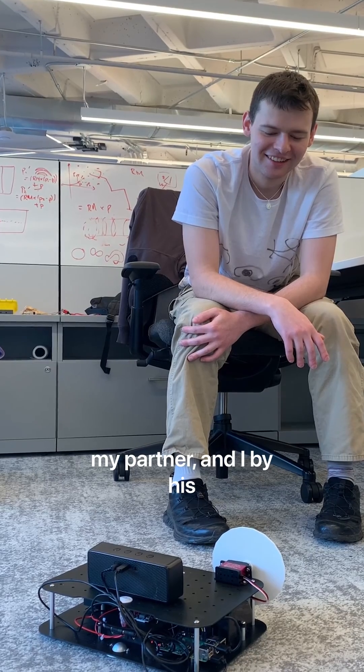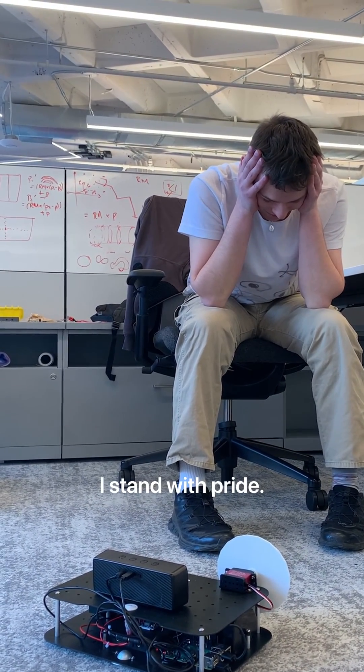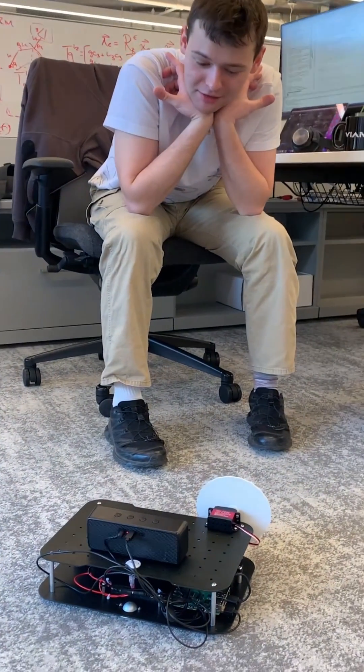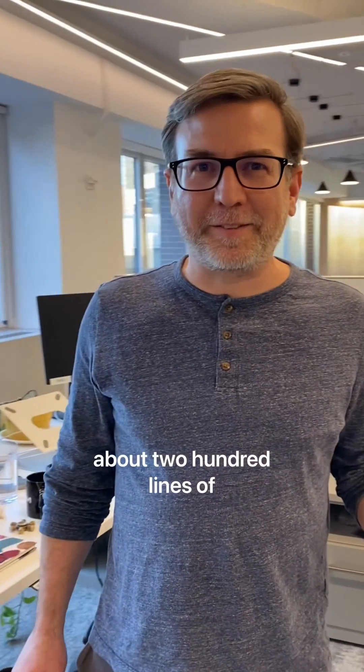The Joker, my partner, and I by his side, smart. Sassy and dangerous, I stand with pride. Rosie, I think you are Harley Quinn.